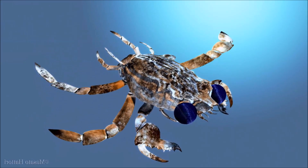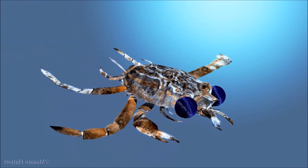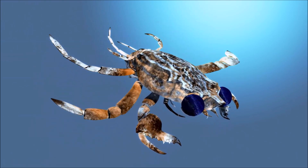An in-depth study of the crab's eyes indicated that it was an active predator living high in the water column.